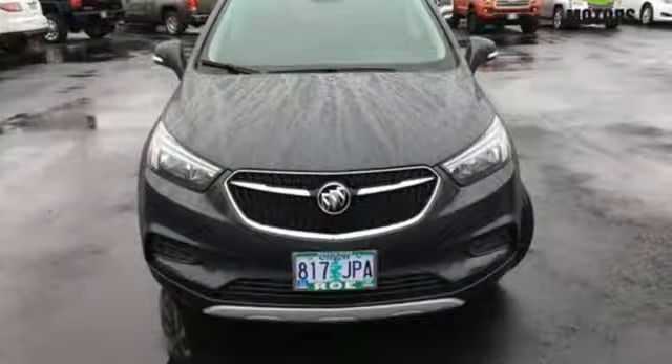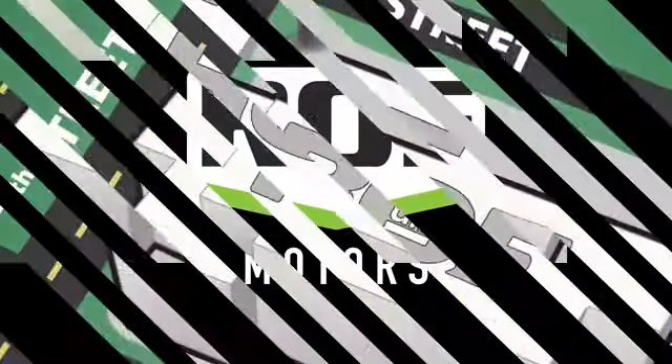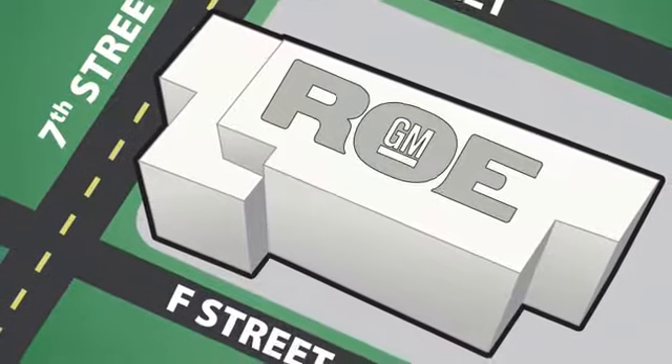Live it up in graceful style with this lean and luxurious SUV. Come join our family today. We're conveniently located at 201 Northeast 7th Street in Grants Pass, Oregon, just a half hour from Medford.